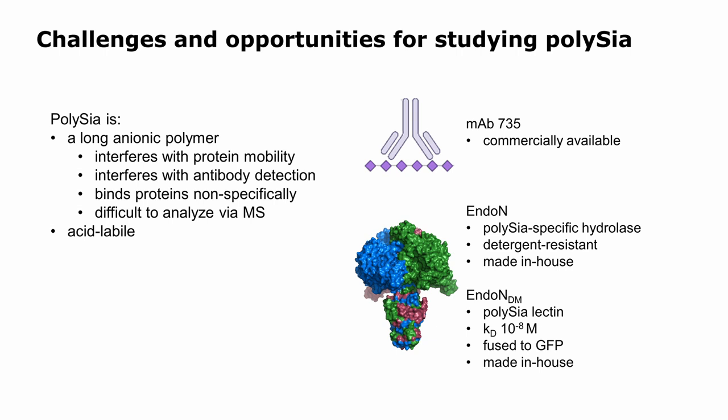Fortunately, we have a commercially available antibody that works well. We also have this protein called endosialidase — a viral tail spike protein that binds really strongly to polysialic acid; normally it cleaves polysia as a hydrolase. It's detergent resistant and incredibly stable, and we make it in the lab. We have a double mutant version that has lost the ability to hydrolyze the glycan but still binds incredibly tightly — so it's a lectin we can make in-house, fuse to GFP or other fluorescent proteins. That is the basis for what we started doing.